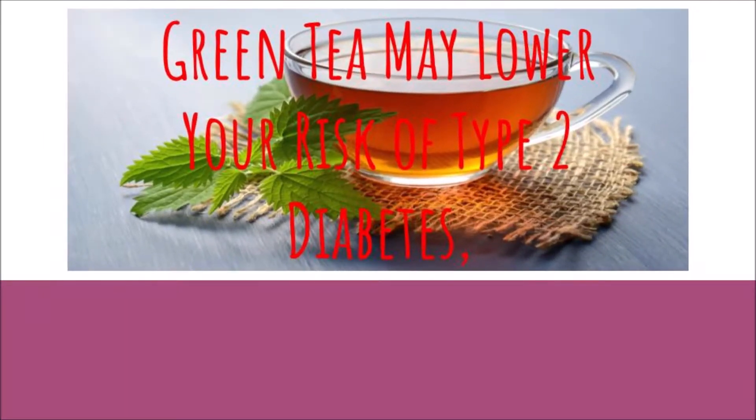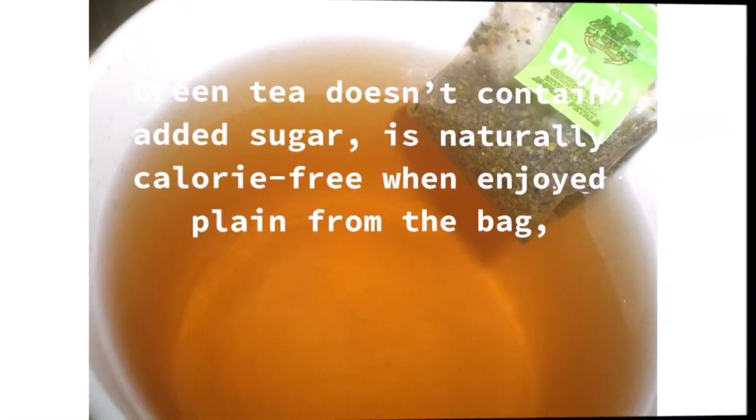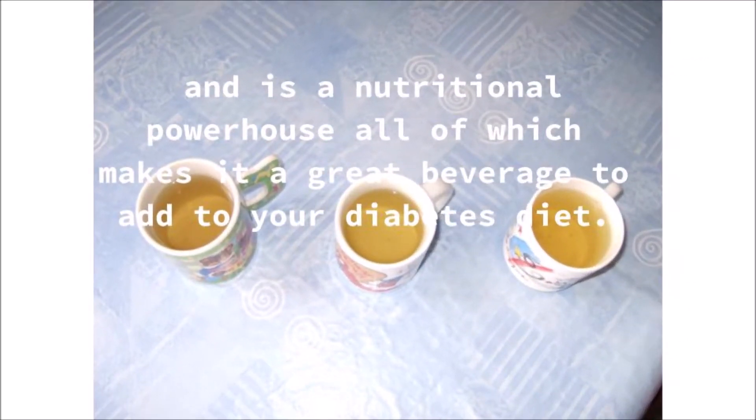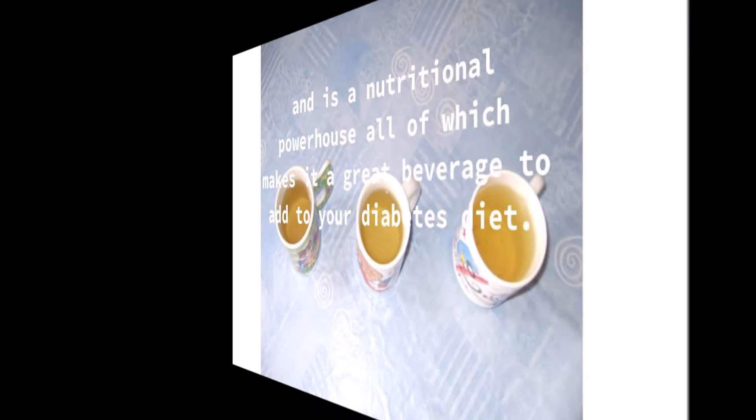Green tea may lower your risk of type 2 diabetes. Green tea doesn't contain added sugar, is naturally calorie-free when enjoyed plain from the bag, and is a nutritional powerhouse — all of which makes it a great beverage to add to your diabetes diet.